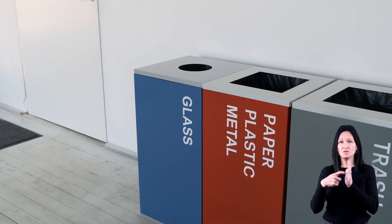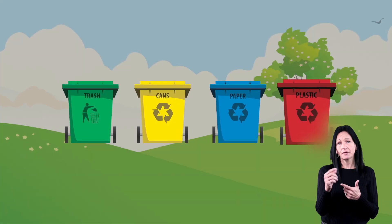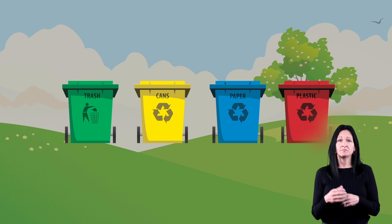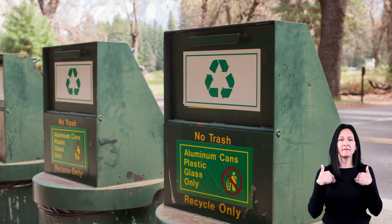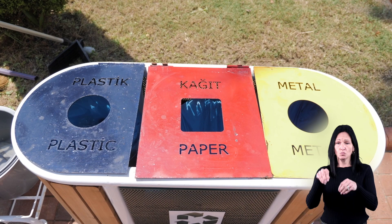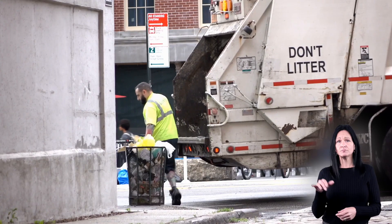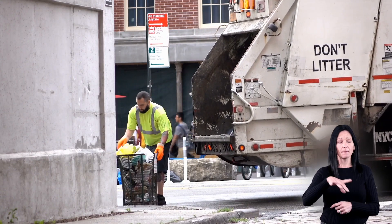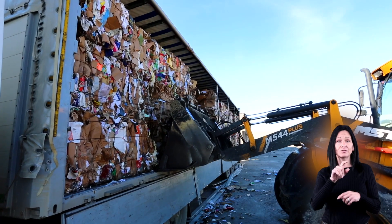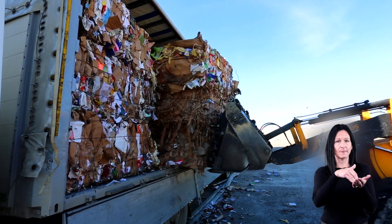First, items to be recycled need to be collected. You might have noticed that in addition to your regular trash cans or bins, you may have a blue or green can too. Lots of communities provide these cans in addition to the regular trash cans. You can put your recyclable items in these cans. They are then picked up by big trucks, like your trash, but unlike your trash, the items in the recyclable cans are taken to the recycling centers.